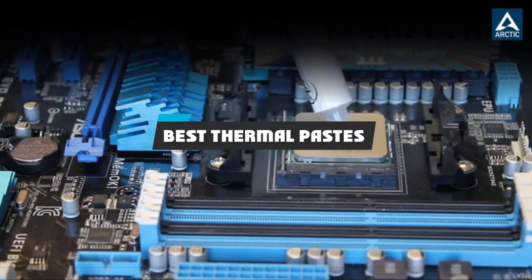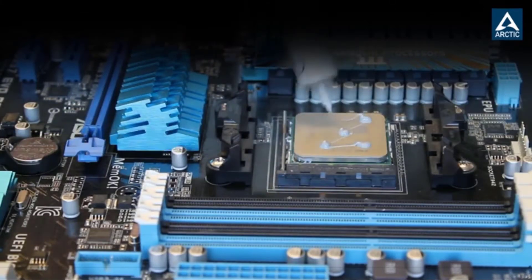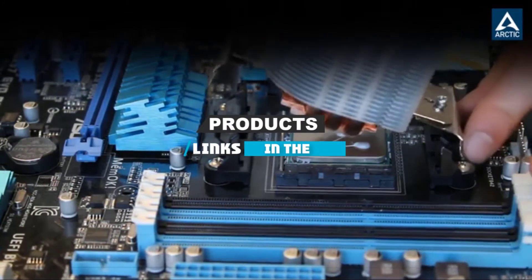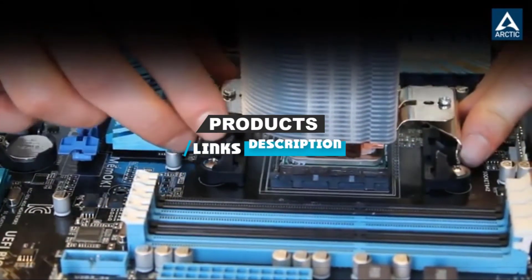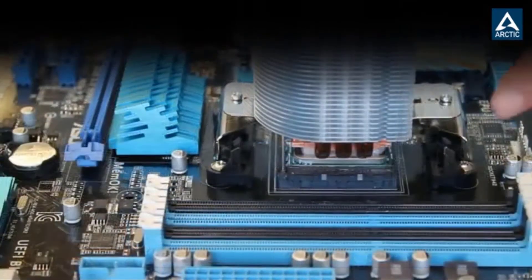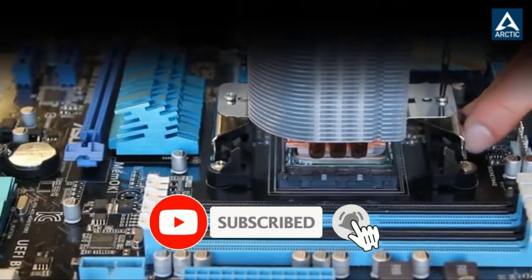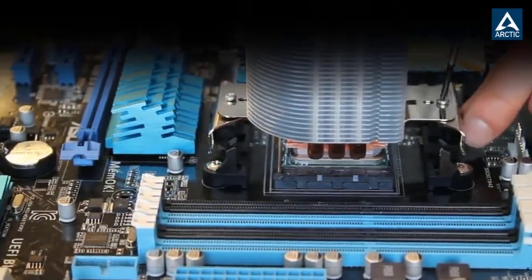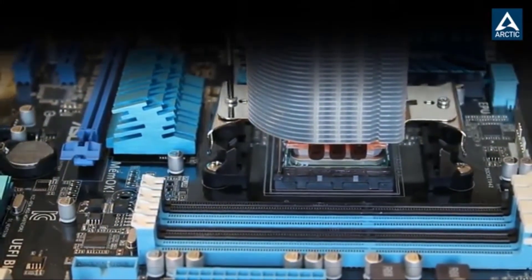If you're looking for the best thermal pastes, here's a list you must see. We made this list based on our personal preference and sorted it based on their features, prices, quality, durability, and reputation of the manufacturers and customer feedback. We have included options for every type of customer. So let's get started.